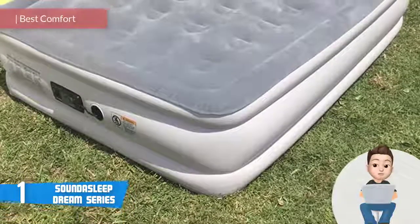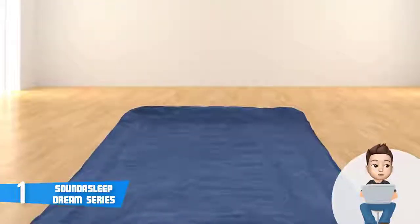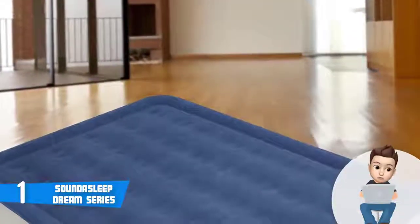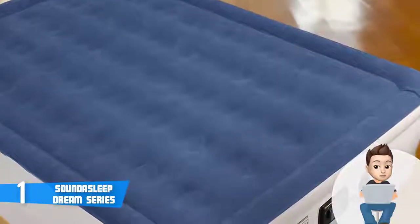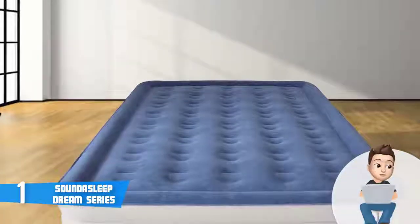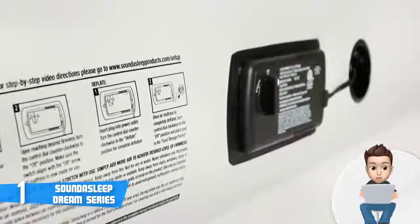Finally, at number 1 we have the SoundAsleep Dream Series. Since its release, this air mattress has received dozens of positive reviews, which is the main reason it's listed in first place. This model measures 78 by 58 by 19 inches when fully inflated and is crafted from a puncture-resistant material that not only offers greater durability but also supports a total weight of up to 500 pounds. It is queen-sized, so two sleepers can have enough room to sleep comfortably without feeling restricted.